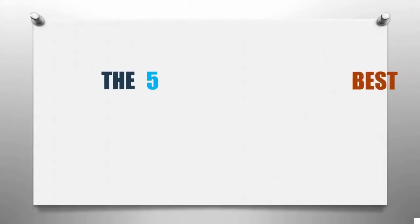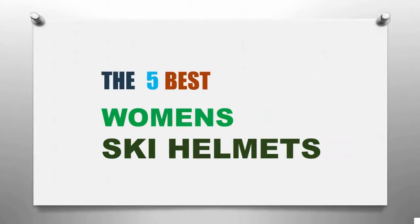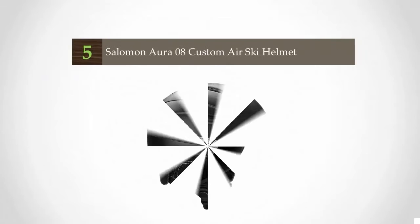Sports Review presents the five best women's ski helmets. Let's get started with the list.